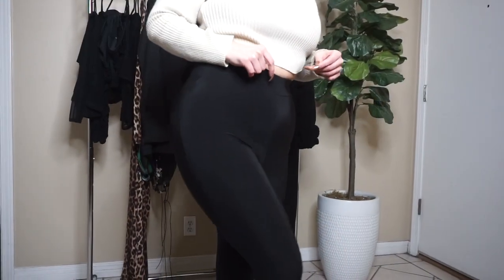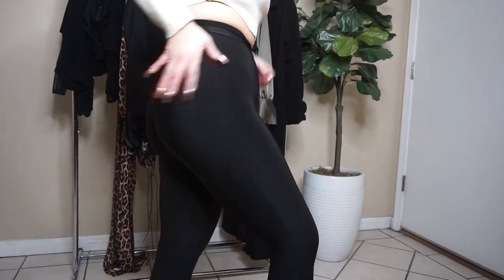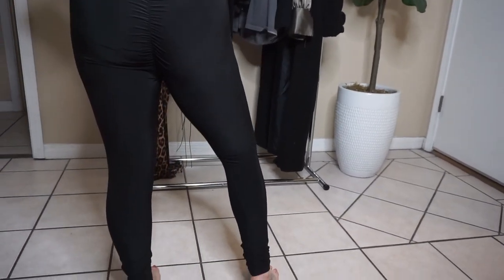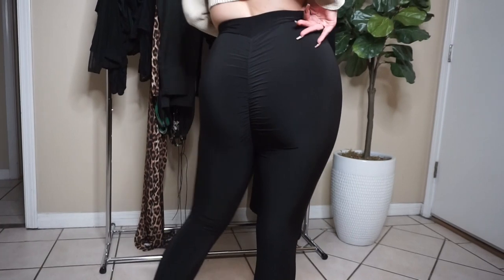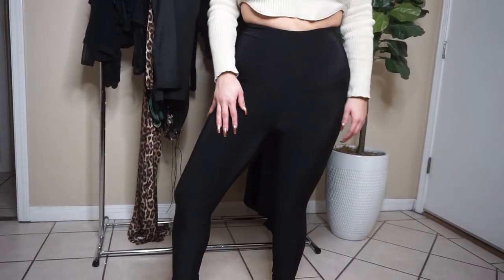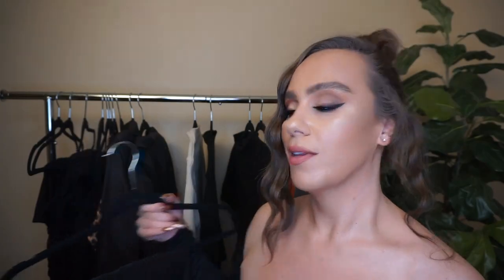Starting with these ruched leggings — I got them in size 4. I usually do a size 6, but with leggings I like them a little tight to hold everything in. The ruching is on the bum and they're black. I like them because they're double-lined, which is really nice — they fit great, keep you a little warmer, and they're squat-proof.